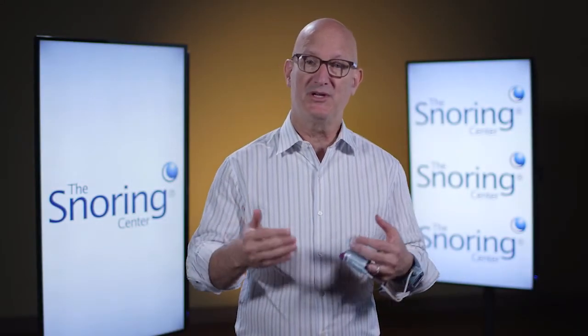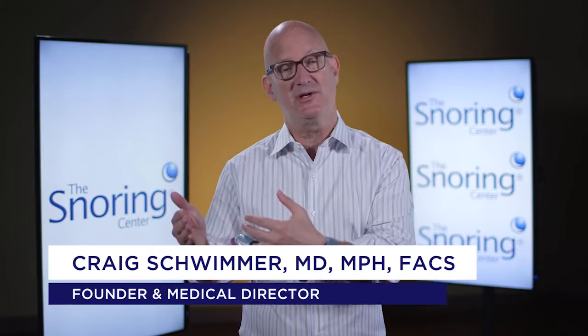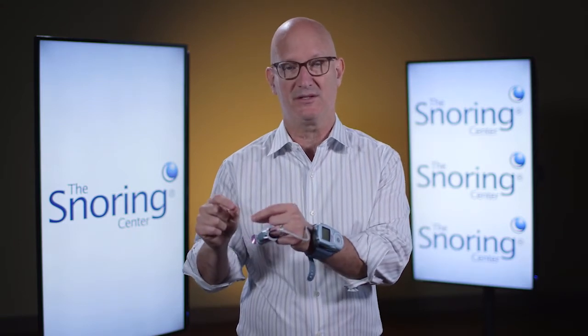Sleep studies are performed to distinguish simple snoring from obstructive sleep apnea syndrome. That distinction is important because snoring is an important quality of life, relationship, and lifestyle issue, but it's not a medical condition, whereas sleep apnea is a very serious medical condition.